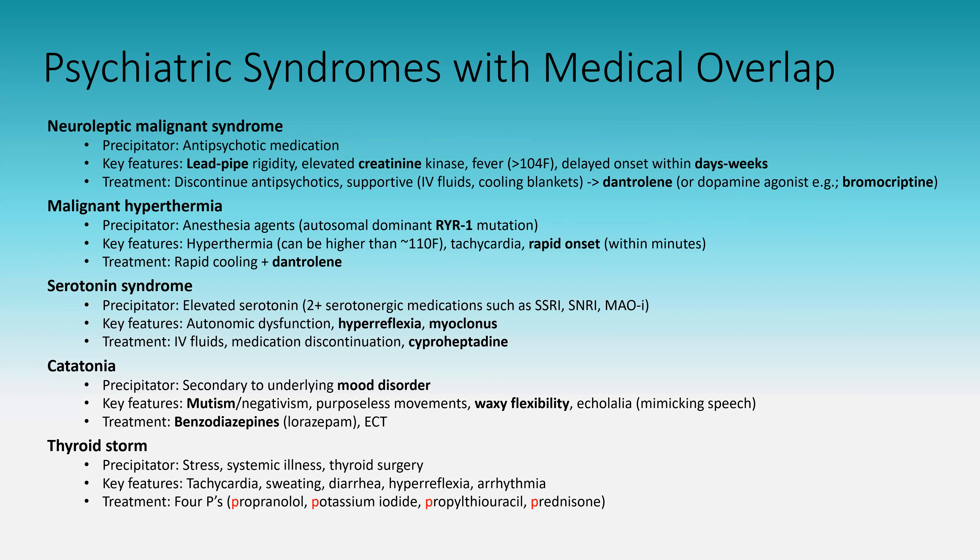Starting with neuroleptic malignant syndrome: the precipitator is an antipsychotic medication — an antidopamine agent. Dopamine is responsible for initiating movement in the basal ganglia, so blocking dopamine prevents movement. That's why the key feature is lead pipe rigidity. Some rigidity can be found in other conditions, but if they say 'lead pipe' or it's extreme, you know it's NMS. Another key feature is elevated creatinine kinase — you get so much rigidity and muscle tension that you cause muscle damage and release of intramuscular CK.